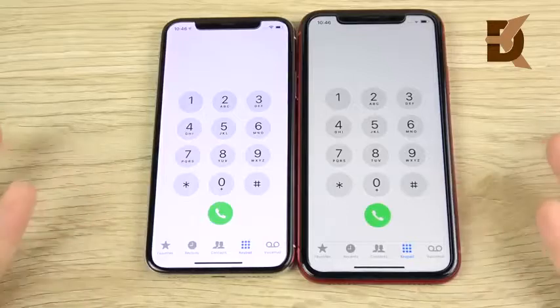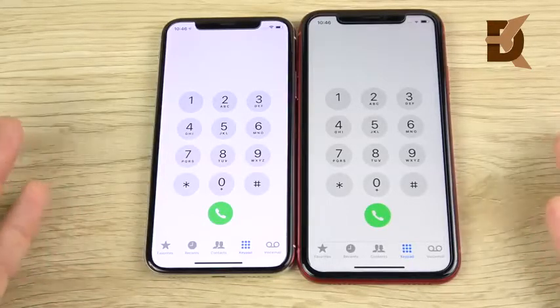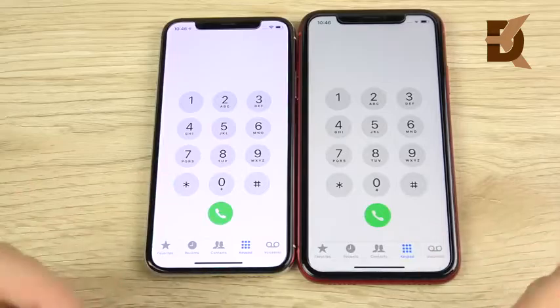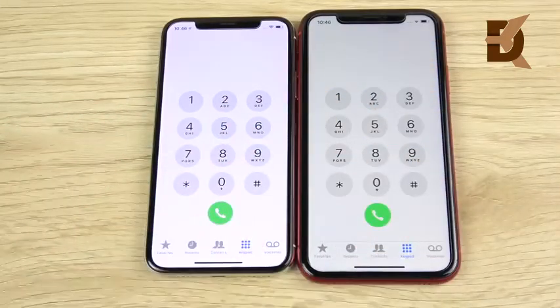In terms of phone calls, it's pretty much a tie. I haven't had any dropped calls on either device, and both have never given me a connectivity issue with Wi-Fi performance or LTE performance. I've had a great experience on both and I'm calling it a tie. I wouldn't pick either phone based on this aspect.